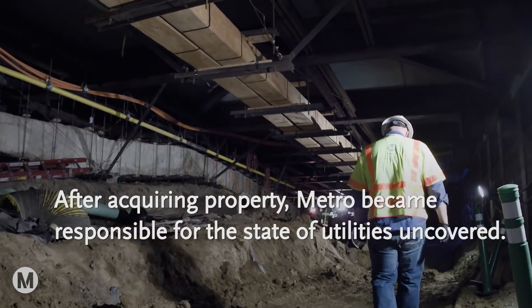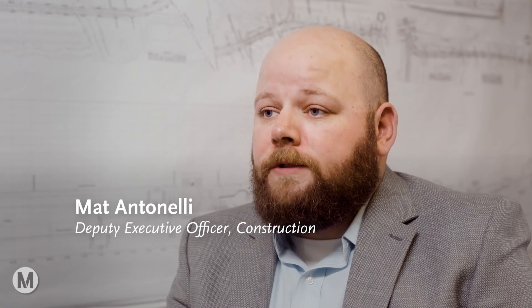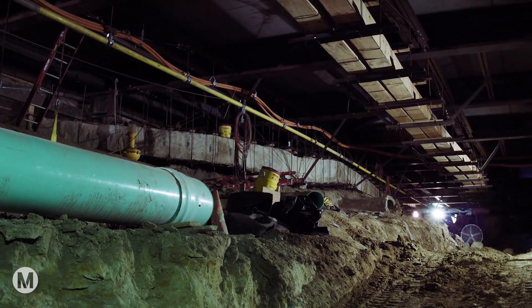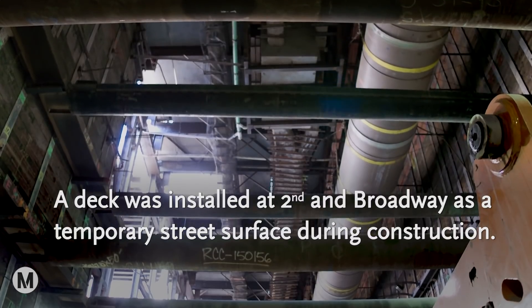There weren't clear records of where the utilities were or what condition they were in. And so as we exposed the utilities here in downtown, we realized that a lot of them had to be upgraded. Our project had to build up the infrastructure, and as we upgrade the facilities, we have to support all that from our decking.